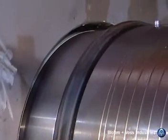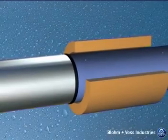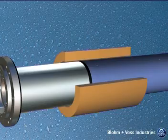The stern tube can now be easily inserted in the gap between the stern tube and the interfacing section of the ship, and the rest of the stern tube is then inserted. This is easily achieved due to the specially designed features for installation.